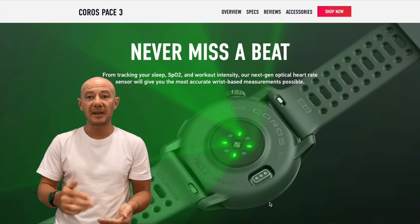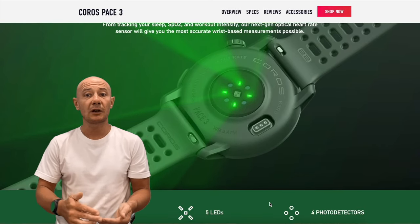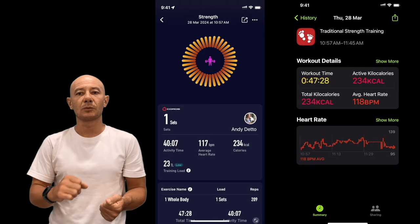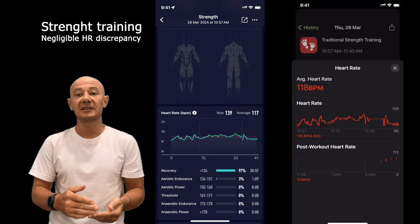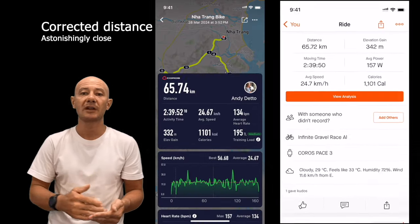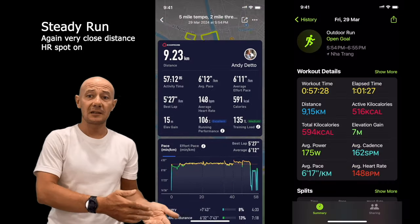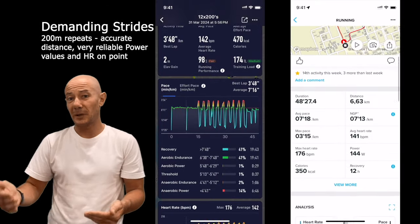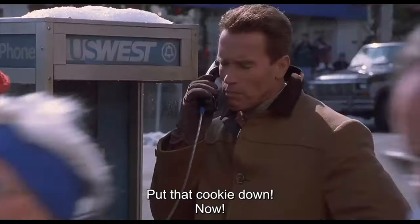Accuracy is paramount in a sport watch, and the Pace 3 delivers. With an upgraded heart rate sensor and dual-frequency GPS paired with proper watch and antenna design, it provides precise tracking across various activities — from running and cycling to strength training and calisthenics, no matter your preferred activity, pounding pavement or climbing heights.